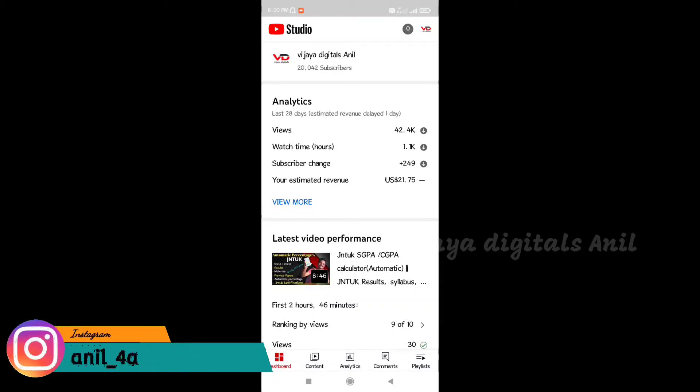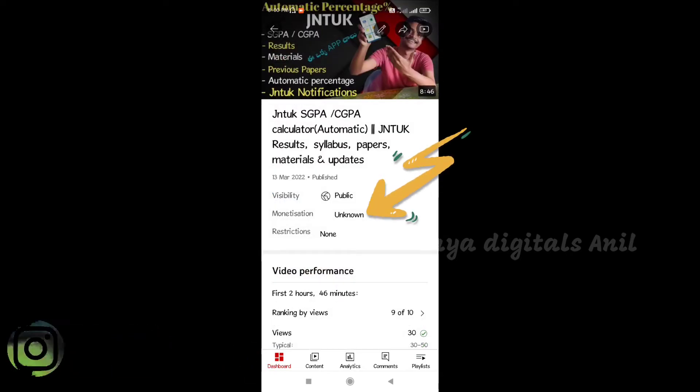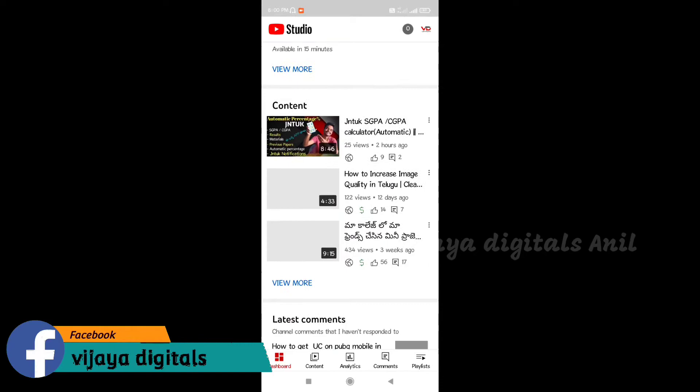Hi friends, welcome to my channel VijiyaDigital. Recently, we have a Monetization section in the YouTube Studio. We have a problem with the Monetization section.